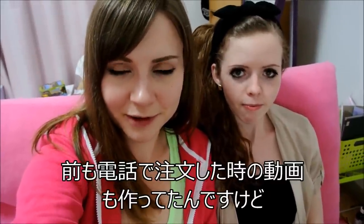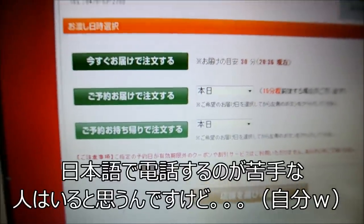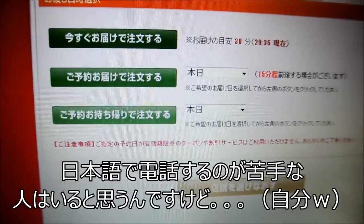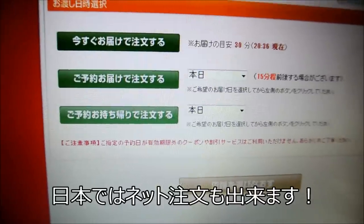We made a video before for Mira's channel about ordering pizza over the phone, but there's actually another way that you can do it, so we will show you how! For those of you that aren't comfortable with using Japanese on the phone, all the pizza companies have a form where you can order your pizza online.